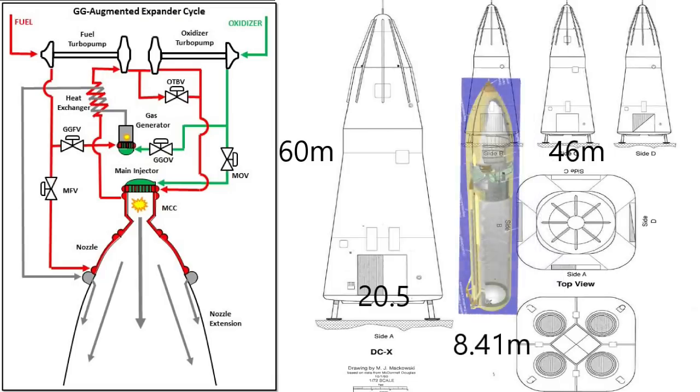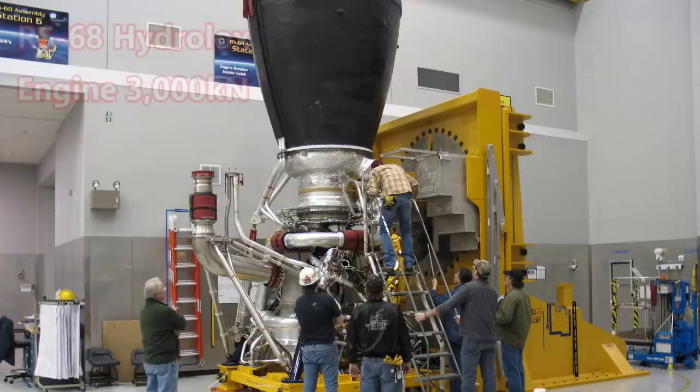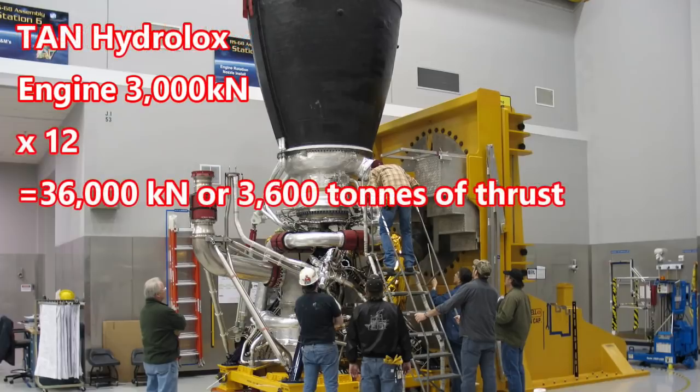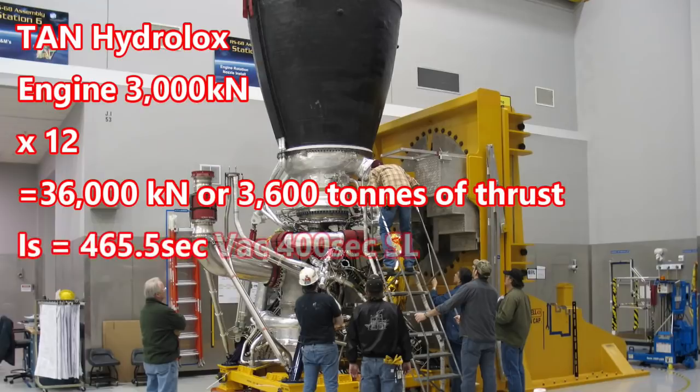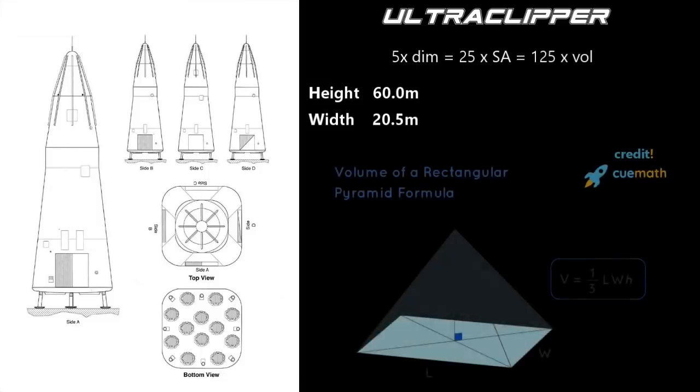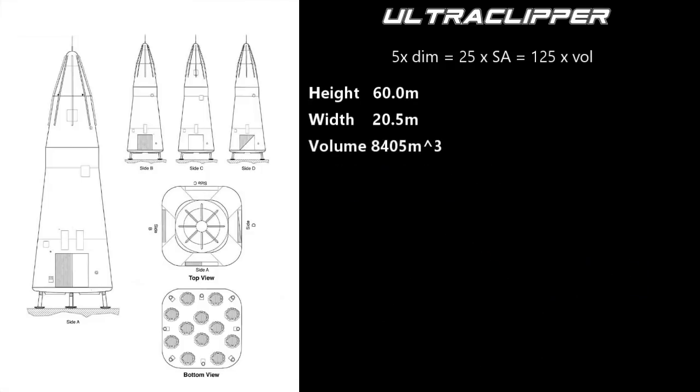If we use bigger engines like the RS-68, producing almost 3,000 kN, we would need at least 12 of them — as efficient as the RL-10A vacuum engines, with an efficiency of 465.5 seconds in vacuum and about 400 seconds at sea level — to have a thrust-to-weight ratio of 1.25. As length and width go up by a factor of 5, surface area goes up by 5 squared, or 25, and volume goes up by 5 cubed, or 125. This ship is an elongated pyramid, and we find the volume of a pyramid using this equation. This ship will have a volume of about 8,405 cubic meters.